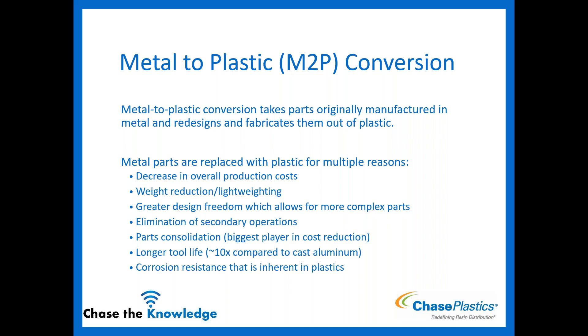Metal to plastic conversion is exactly what it sounds like — we're going to take a part originally manufactured out of metal and redesign it to make it out of plastic. Why would we do that? There are quite a few reasons. The first would be a decrease in overall production costs. We say overall because if you look straight across the line at tooling, maybe you don't see the advantage, but as you eliminate secondary operations, you'll see an overall reduction in total cost.